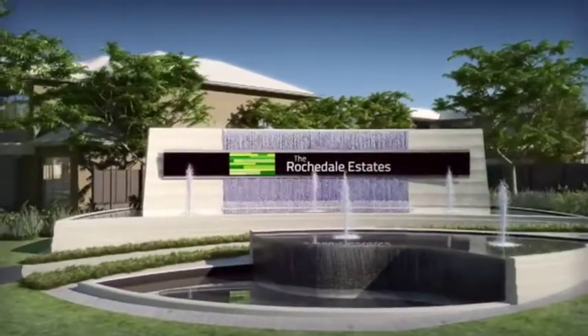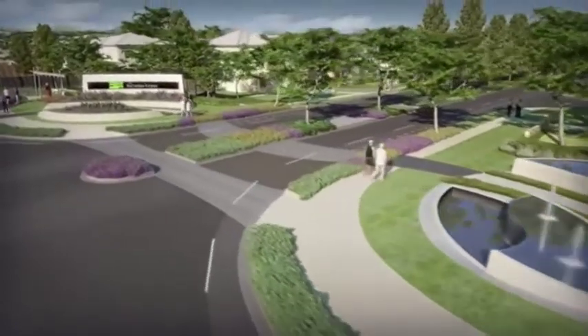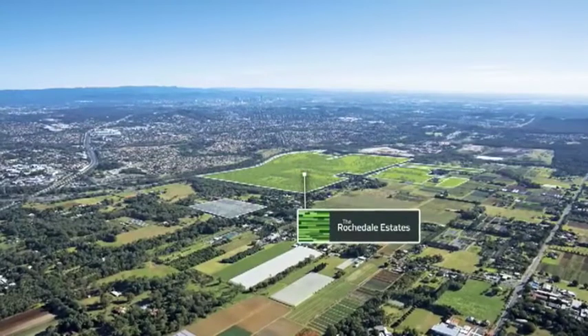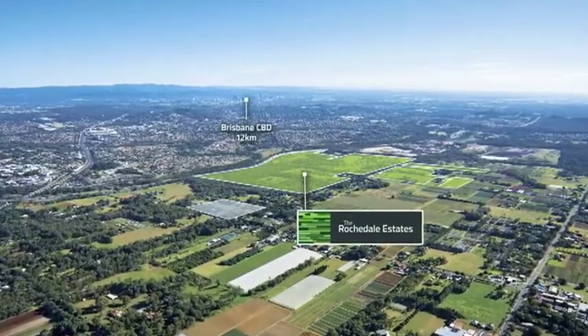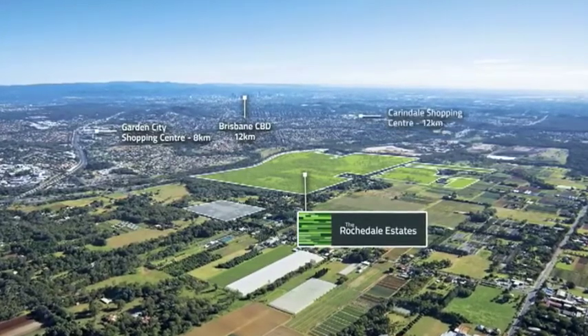The Rochdale Estates is Brisbane's most exciting new master-planned residential community. Located just 12 kilometres south of Brisbane CBD, it's perfectly positioned close to schools, shopping centres and restaurants.